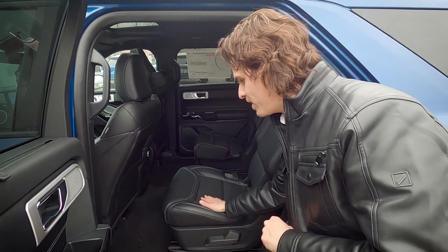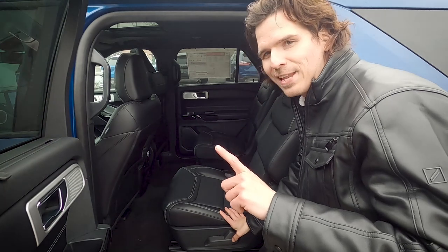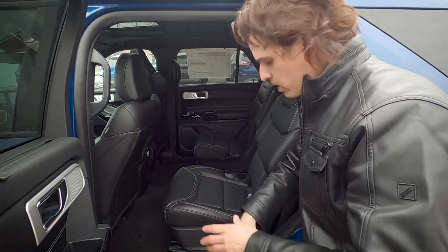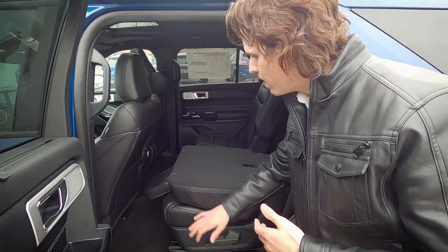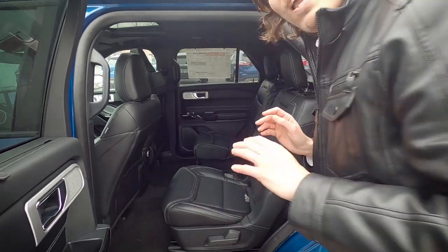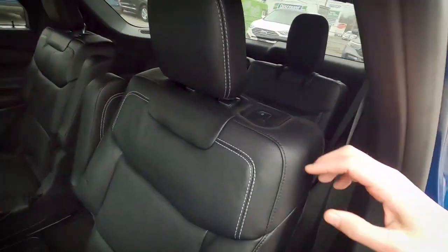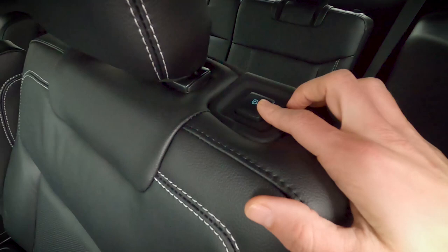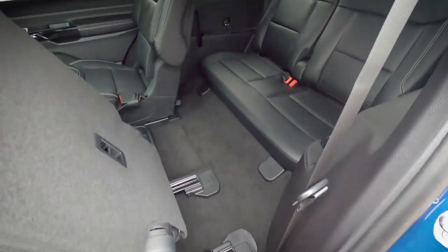Folding down the second-row seat is also straightforward. There's a lever along the side — pull that up and the seat folds flat. If you need to access the third row, there's a button along the top of the second-row seat that slides it forward to make entry easier.